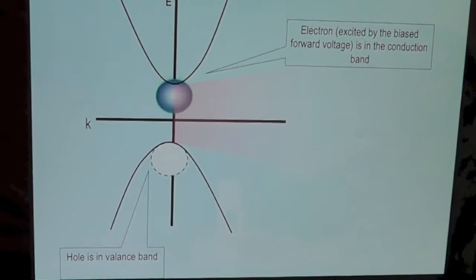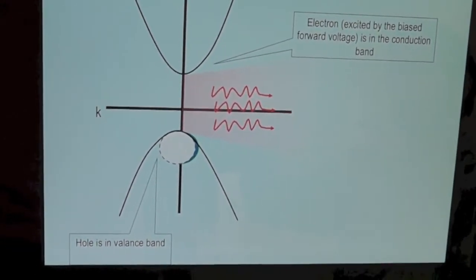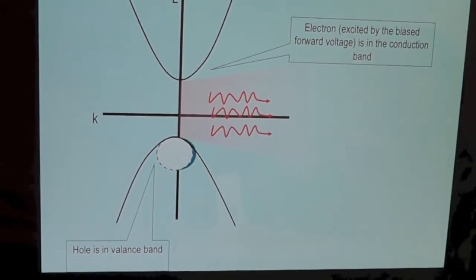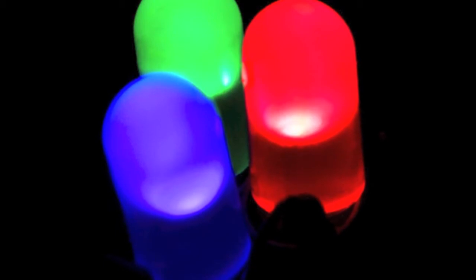LEDs work on the basis of recombination of holes and electrons in semiconductors, which produce photons. The wavelength of these photons, which determines the color of the emitted light, depends on the type and structure of the semiconductor materials used in the LED.